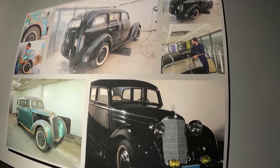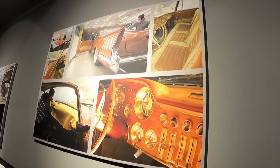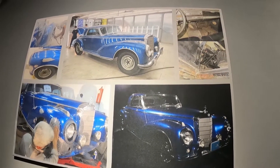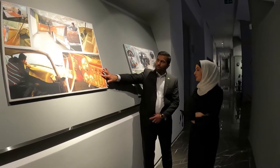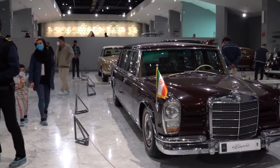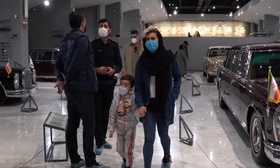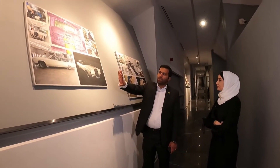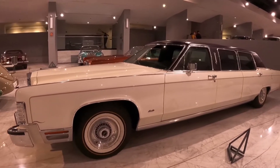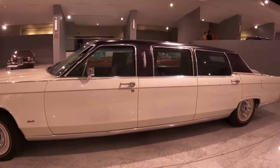تمت على هذه السيارات أعمال مختلفة، منها إصلاح الهيكل الخارجي وإعادة الطلاء. كما تمت إعادة إصلاح القسم الخشبي الداخلي ولوح القيادة، وإعادة تأهيل المقاعد التي تضررت بشكل كبير. بعض السيارات كانت تحتاج فقط إلى التنظيف دون أي تصليح، بينما احتاجت أخرى إلى صيانة شاملة وإعادة طلاء وإصلاح هيكل كامل.